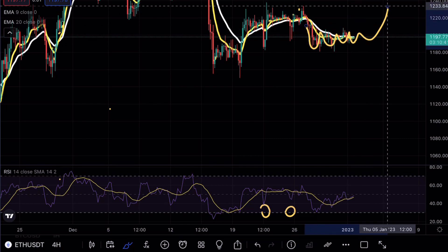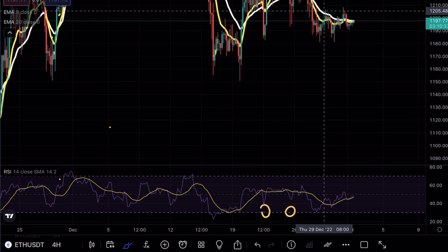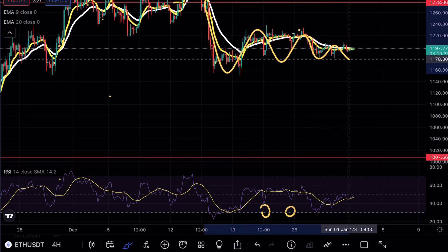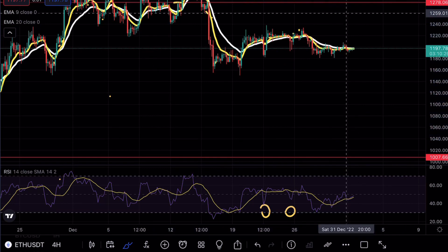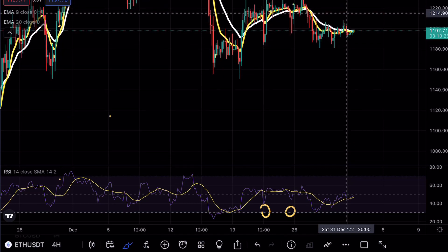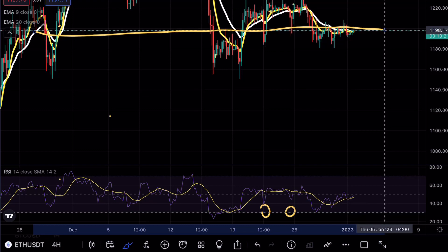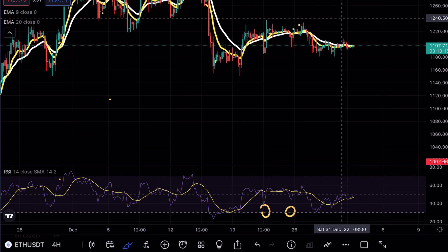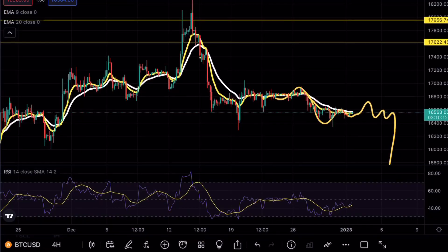The difference now is that we are starting to use the EMAs as resistance. I mentioned we weren't looking for any possible moves over the past few days because of the Christmas holidays and a huge lack of liquidity. Right now you can see Ethereum was holding the support line at the 1200 mark, but we are now using it as resistance.